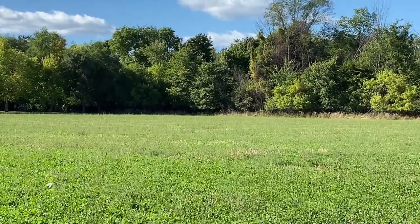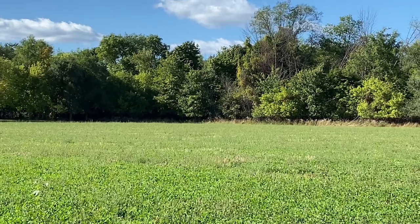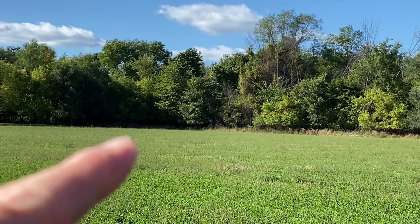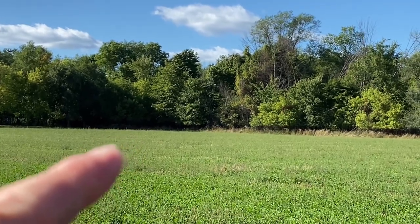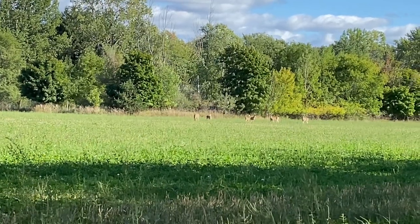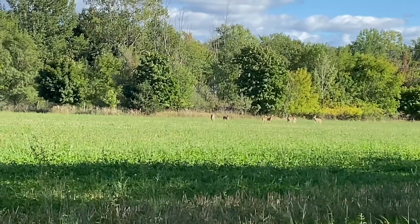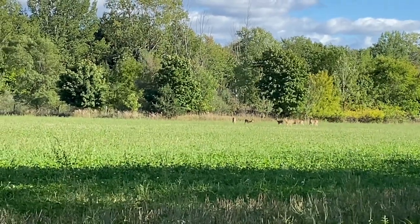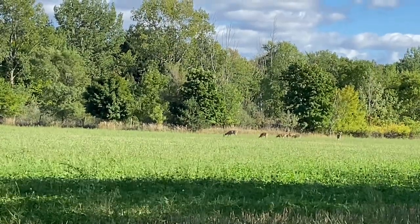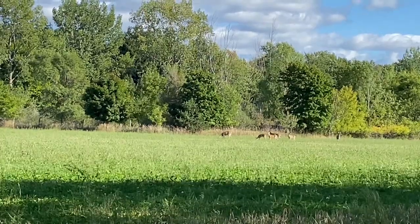I took a little walk and I'm standing over in the general area where that deer was standing, with my camp right over there. And there are some more deer — looks like one, two, three, four, five, six — some yearlings and some big does, perfectly oblivious to me sitting here.